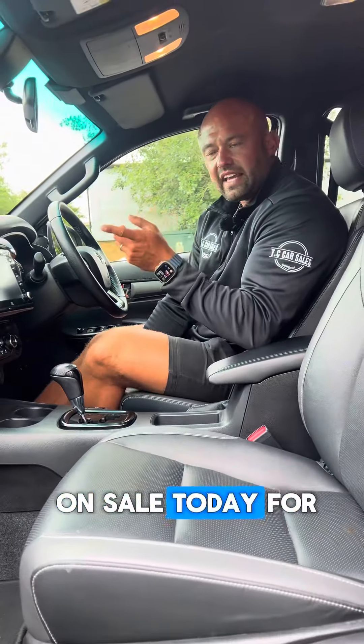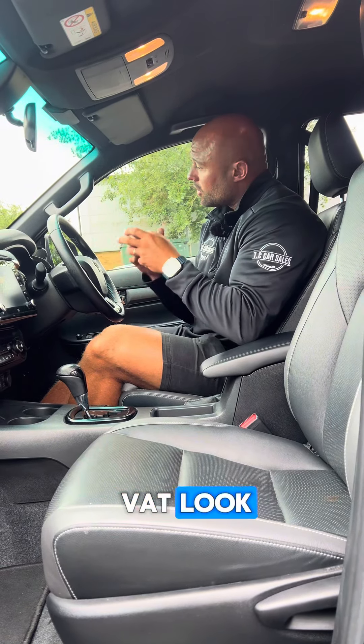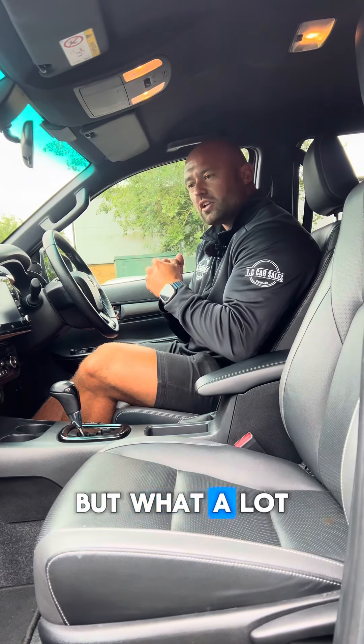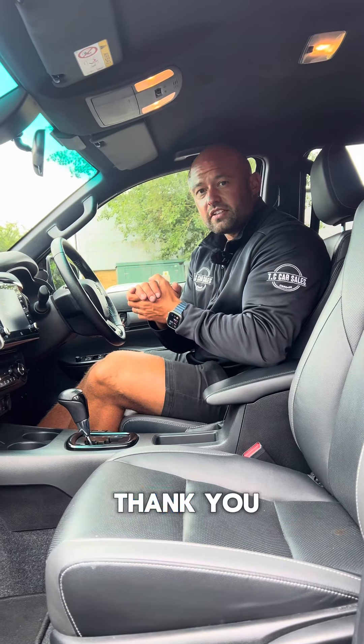It's going to be going on sale today for £27,995 plus VAT. Look, I know it's not cheap and I know it's an expensive vehicle, but what a lot of kit for the money. So if you like the look of this, please get in touch. Thank you.